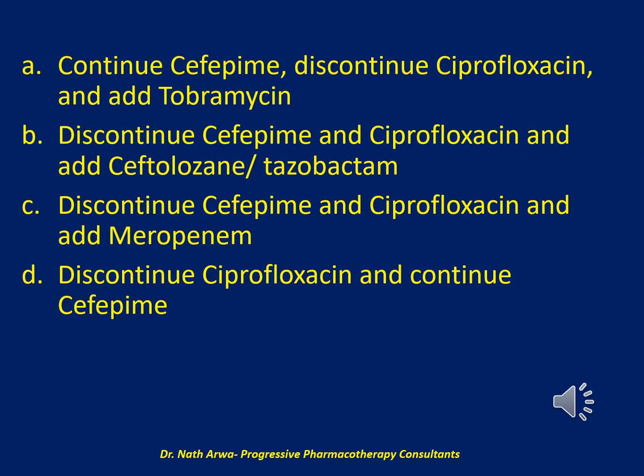Is it A. continue cefepime, discontinue ciprofloxacin, and add tobramycin, B. discontinue cefepime and ciprofloxacin and add ceftolozane-tazobactam, C. discontinue cefepime and ciprofloxacin and add meropenem, or D. discontinue cefepime and continue ciprofloxacin?